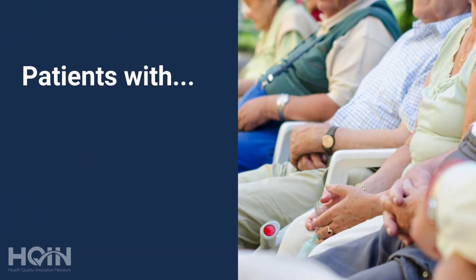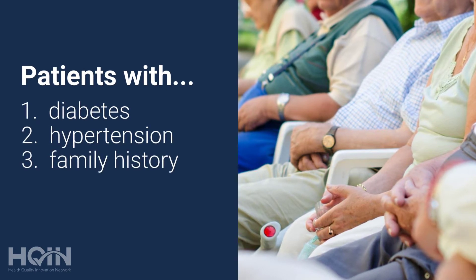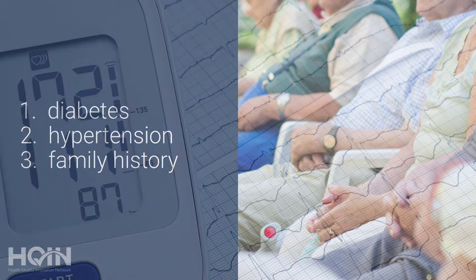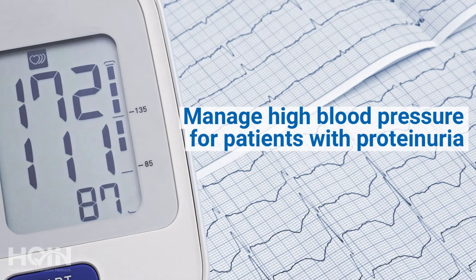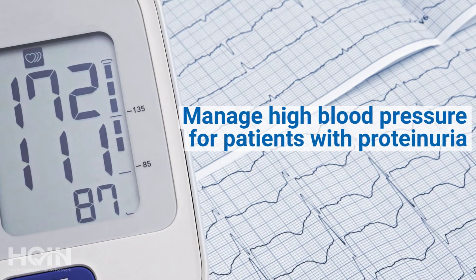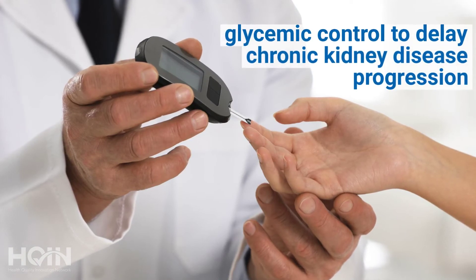The key groups are patients with diabetes, hypertension, and a family history — that's the big three. Implementing a screening program is probably the most important thing. After making the diagnosis, the evidence-based interventions include hypertension management, and for patients with proteinuria that plays a big role in delaying progression, as well as glycemic control.